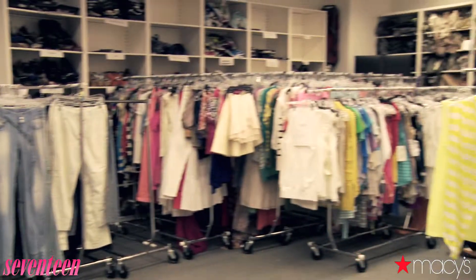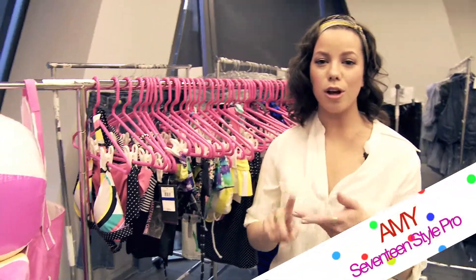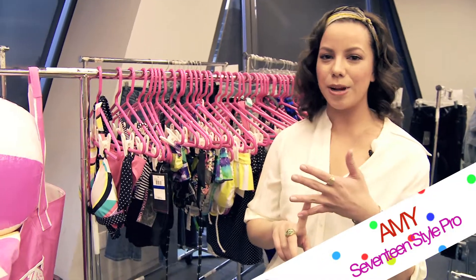Alright, so we've got some major trends with summer. We have stripes, florals, ruffles, geometric prints, and most of all, look for things that you can mix and match so you really get the most out of your swimwear.